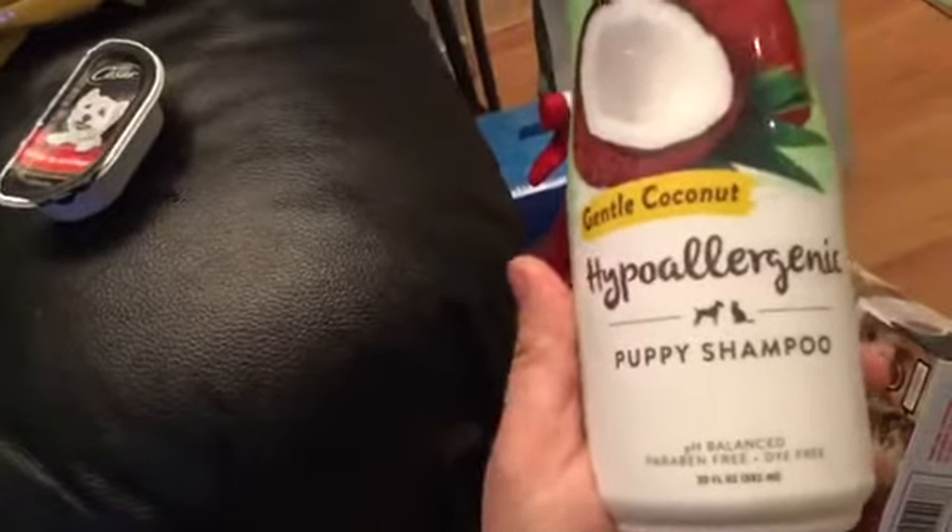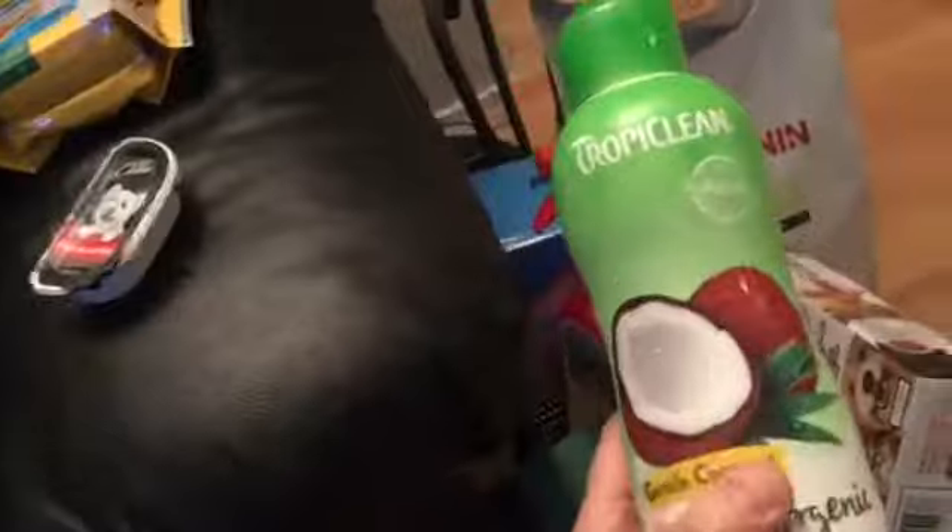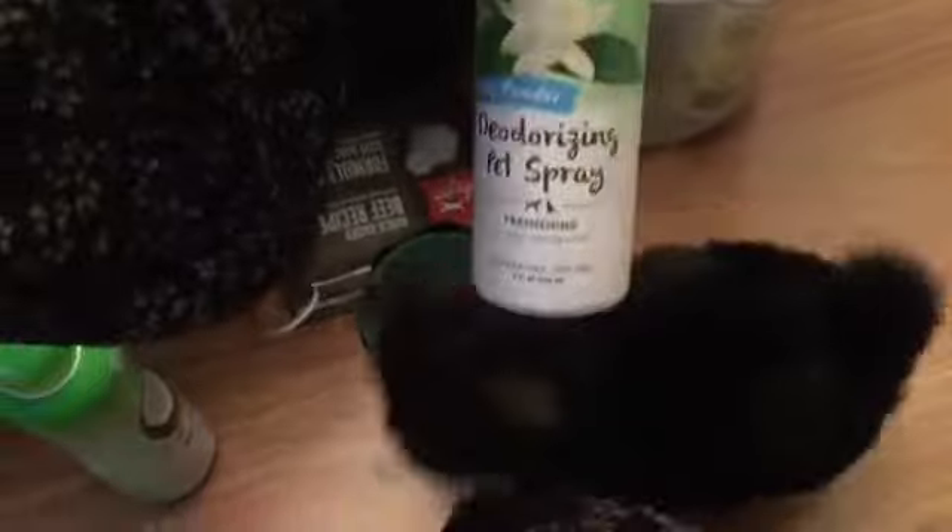This is hypoallergenic shampoo — I bought this from the pet store for $15. Then this is a deodorizing pet spray — you can use this before and after bath. And there's another one: a taste deterrent for dogs that discourages fur biting, hair chewing, and hot spots.